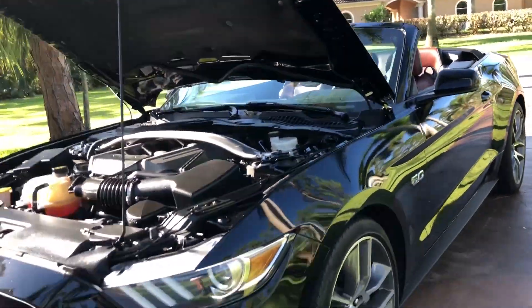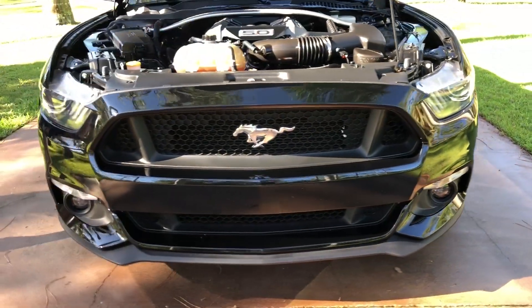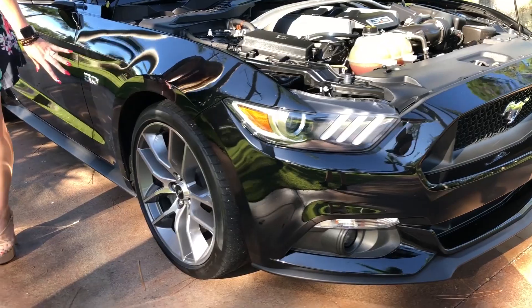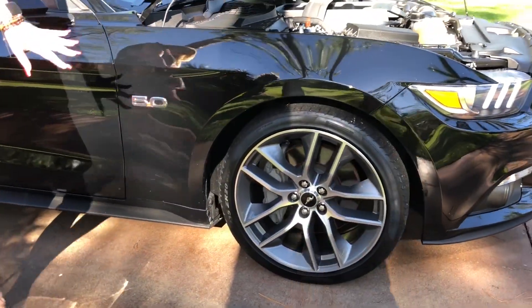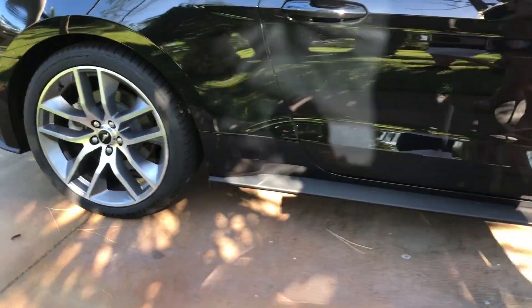You've got your sporty grille here, and this is under full factory warranty. You have your 20-inch five twin-spoke factory wheels here with nice Pirelli tires, and also 20-inch wheels in the back with nice tires as well.